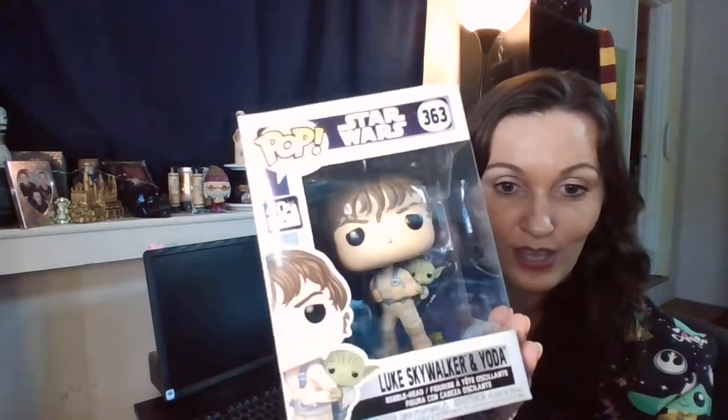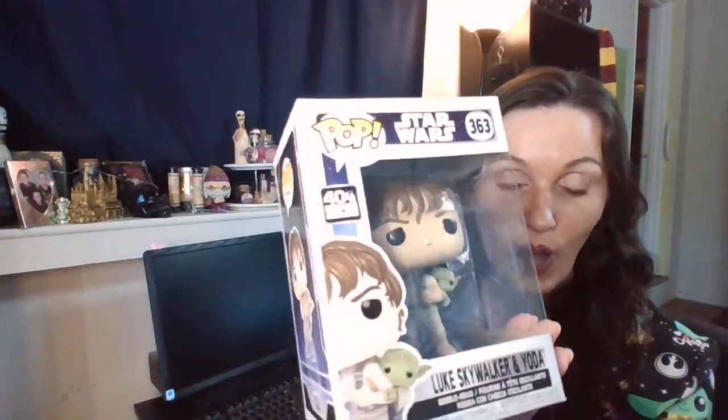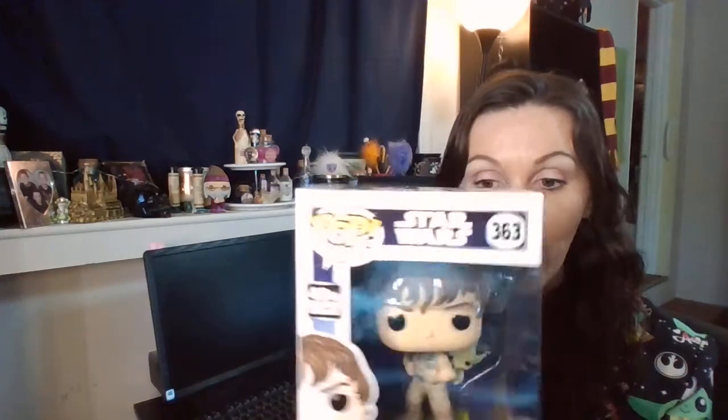I picked this on my wish list because I wanted to give it to my honey — he collects Pops. Can we just say yes to Luke Skywalker and Yoda? Is that not cool? I love that they go by your wish list — they really do.